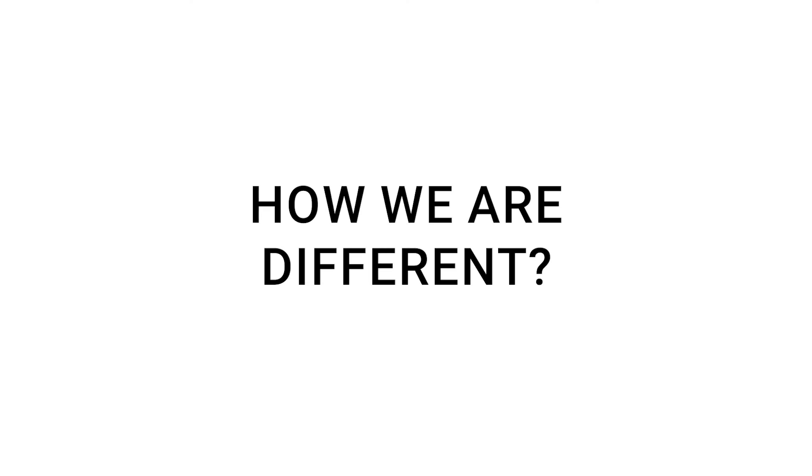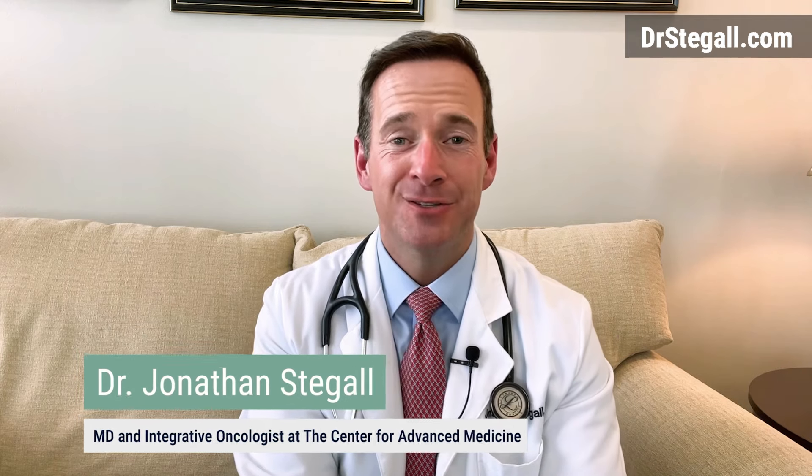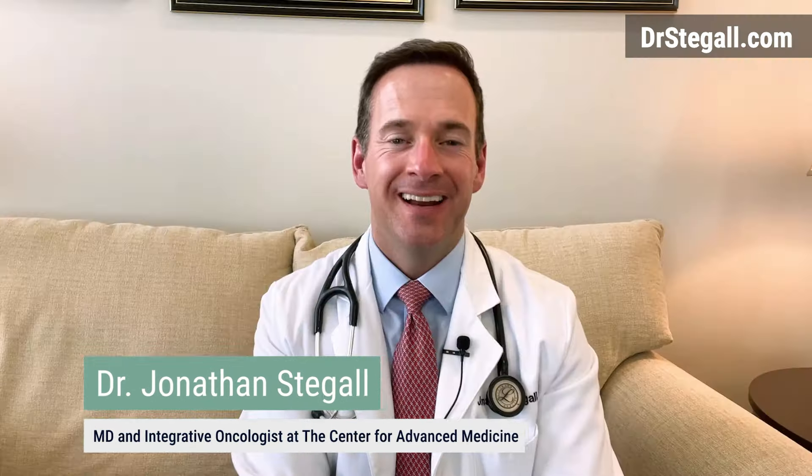Many prospective patients ask how we're different. Hi, I'm Dr. Jonathan Stagall. I'm a medical doctor and a cancer specialist, and I treat patients with an integrative oncology approach.